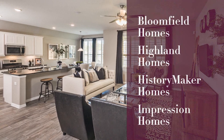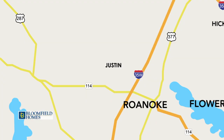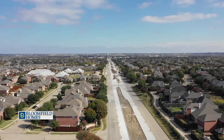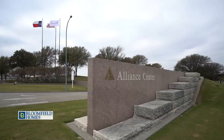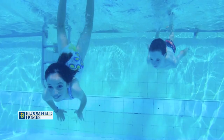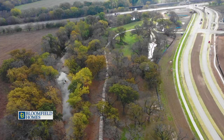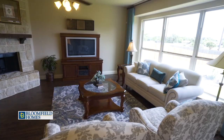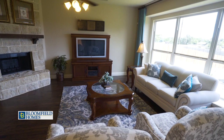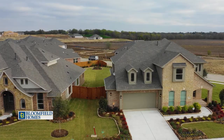Located off FM 156 and 407, Timberbrook residents love their easy access to 114, 35W, and the Alliance Corridor. The current and future amenities of Timberbrook inspire residents to get outside, with a pool, connected park, and walking trails with workout stations. Bloomfield Homes has designs to fit everyone with their classic series floor plans on 60, 70, and 80-foot lots, leaving plenty of room for a three-car garage. Visit Bloomfield Homes today.